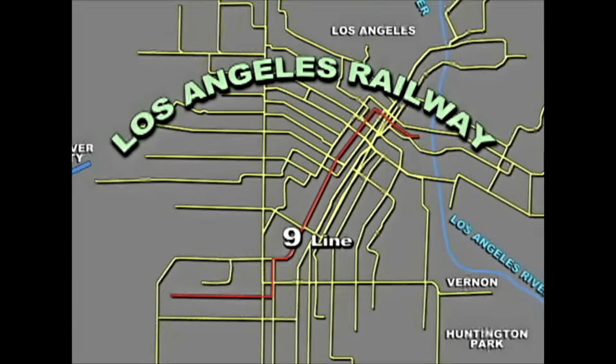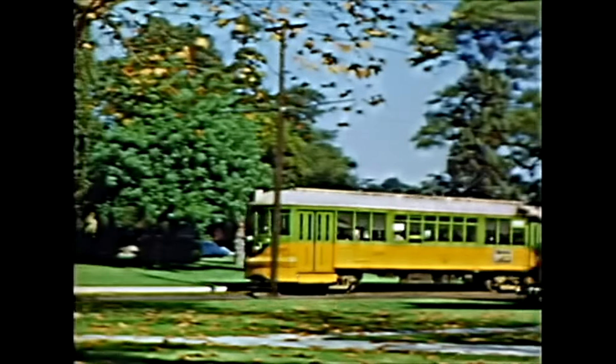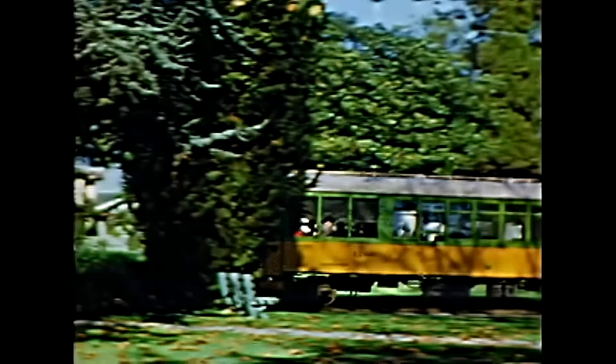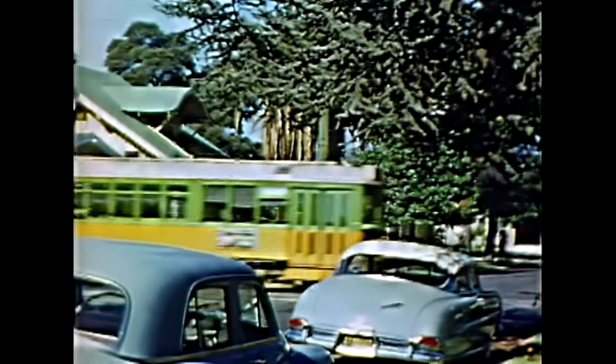The 9 Line ran from 48th Street and Crenshaw in the southwest through downtown LA to 3rd and Santa Fe. In 1900, Los Angeles had only 1,600 automobiles. Back then, automobiles were a novelty and for the wealthy. The transportation to more remote areas had to be available first before people would be willing to relocate a number of miles from their employment.